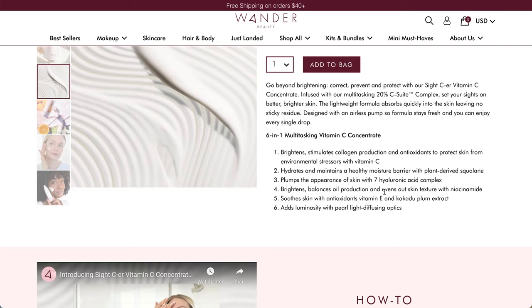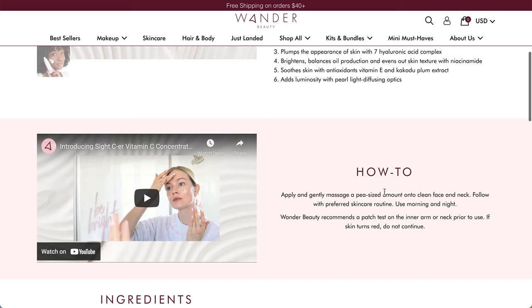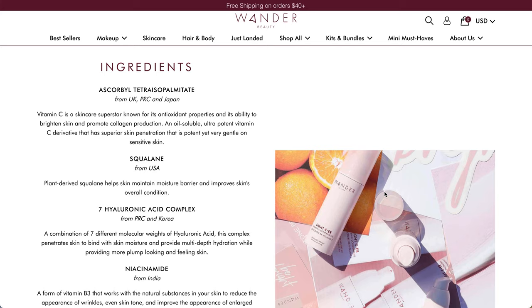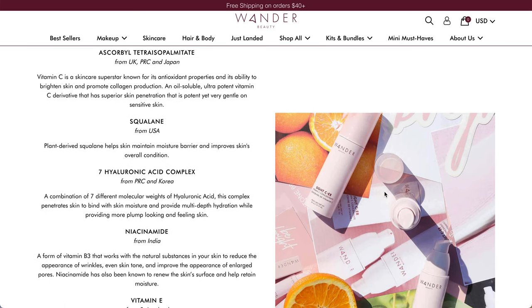It adds luminosity with pearl light diffusing optics. Apply a pea-sized amount onto face and neck and follow with your skincare routine - use morning and night, which is interesting to see for a vitamin C product. They do recommend to patch test. The key ingredient is ascorbyl tetra-isopalmitate from the UK, PRC, and Japan - it's a vitamin C skin superstar known for antioxidant properties and its ability to brighten skin and promote collagen production. It also has squalane from the US, a plant-derived ingredient for the moisture barrier.